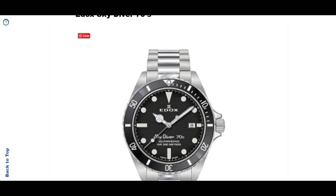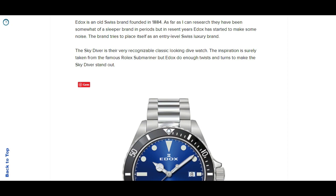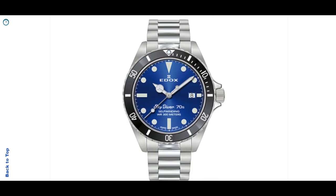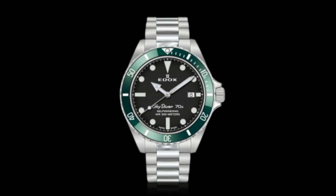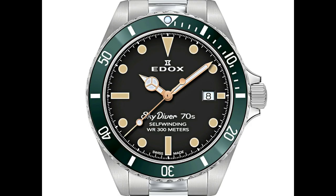Moving back to Switzerland, we're looking at Edox and the Edox Skydiver 70s. This is the most Rolex Submariner-inspired of all the watches I present in this video, because it's very much a Submariner-inspired watch. But I believe Edox actually does a lot of twists and turns to make this stand out - for example, the writing on the dial makes it very easy to see it's not a Submariner homage. It's also 42 millimeters instead of the 40mm Submariner. It's actually also an older brand, founded in 1884, but they've been somewhat of a sleeper brand for many years and are now coming back strong.